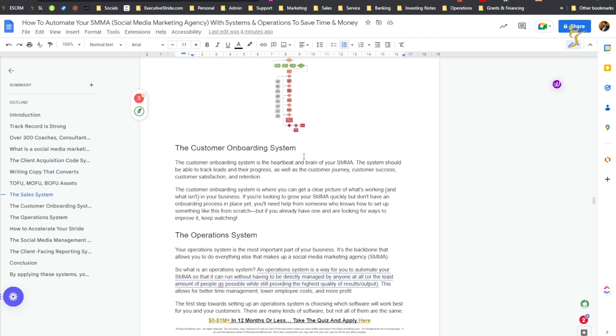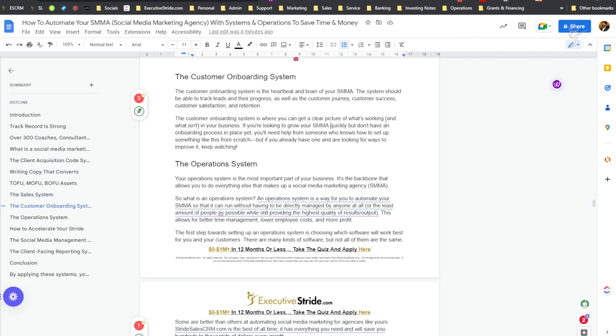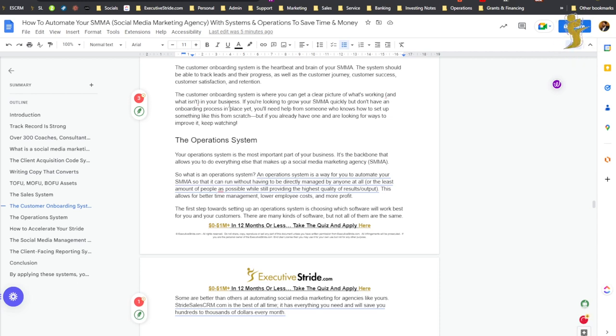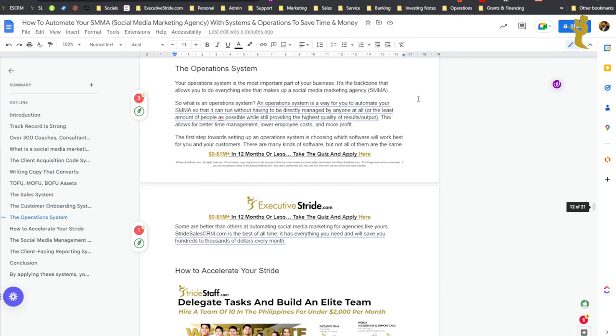The customer onboarding system is the heartbeat and brain of your SMMA. The system should be able to track leads and their progress, as well as the customer journey, customer success, customer satisfaction, and retention. The customer onboarding system is where you can get a clear picture of what's working and what isn't in your business. If you're looking to grow your SMMA quickly but don't have an onboarding process yet in place, you'll need help setting something like this up from scratch. If you want us to do this for you, we already have the whole thing set up — we'll just plug you into our turnkey solution.